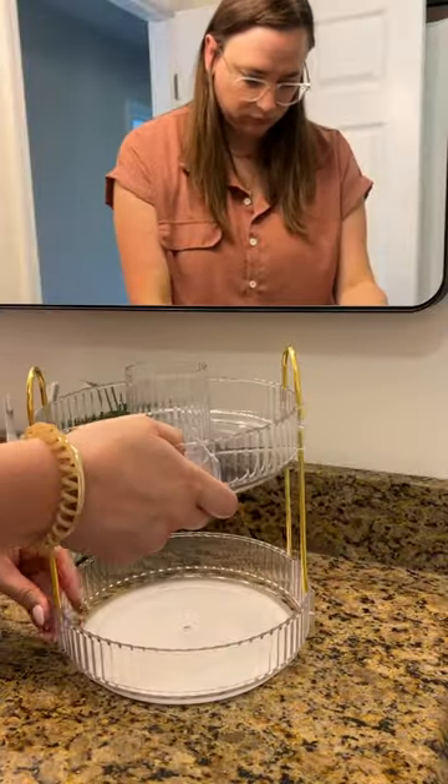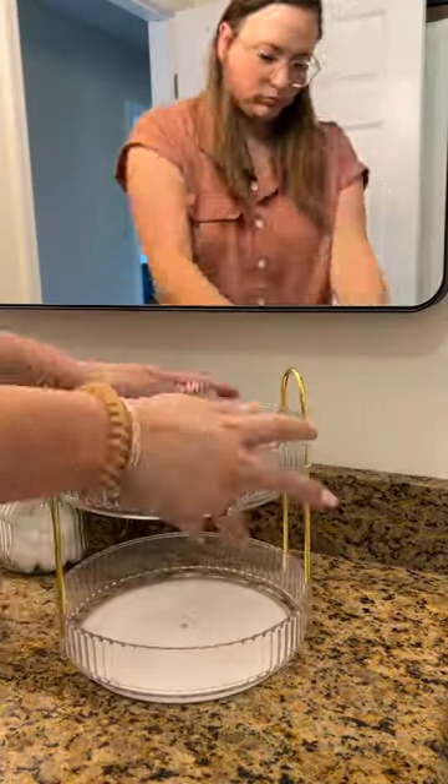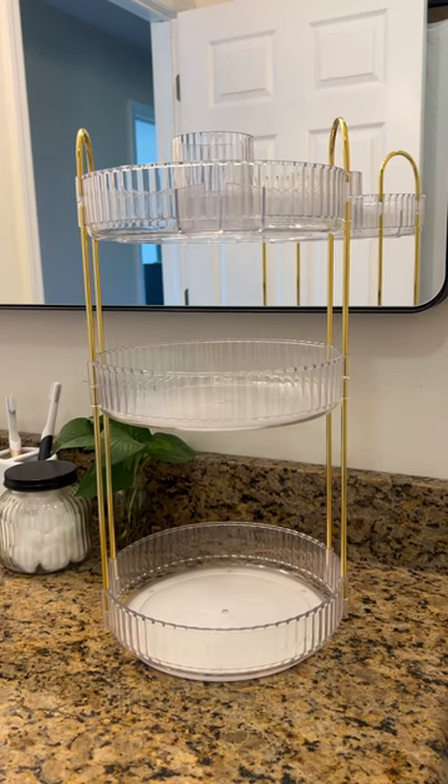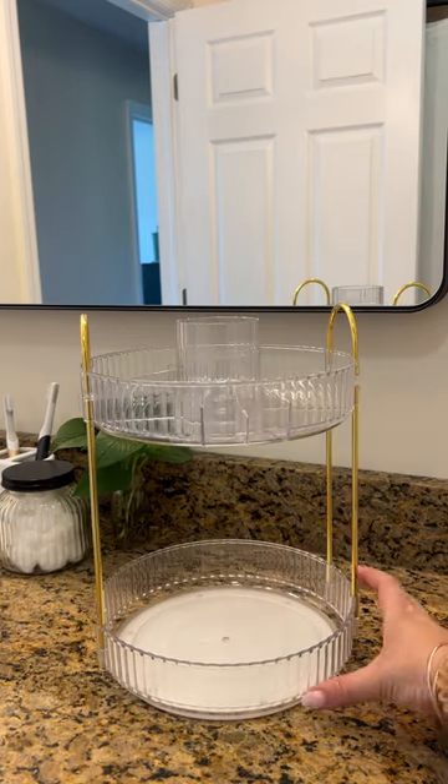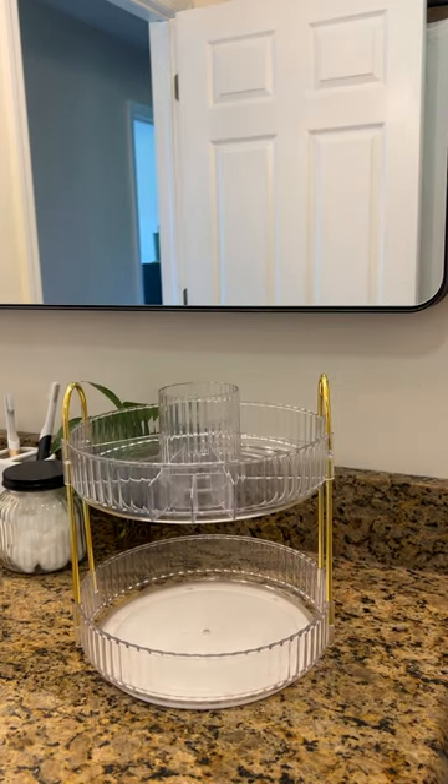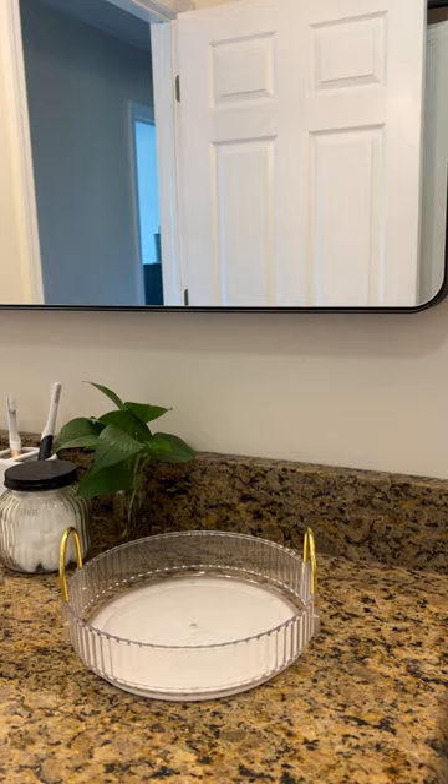The absolute best part is that there are a ton of different combinations for how you could put it together. You can use all the parts and have it be three-tier, or just two-tier — one version with the regular tray on top or the slotted tray — and you can also do that at a different height, or use it as just a tray.